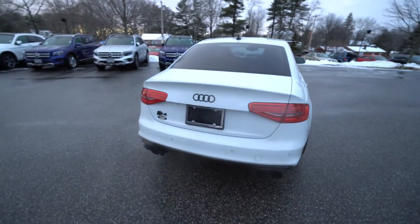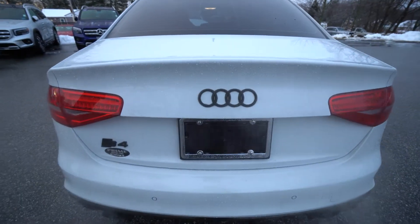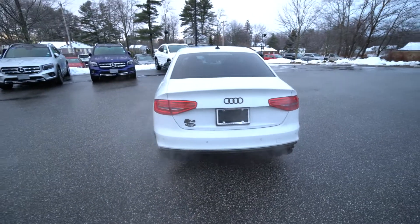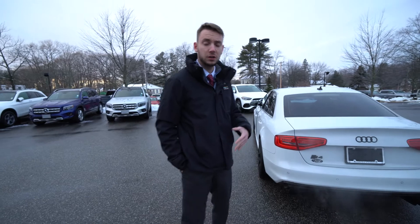Around back, we do have black Audi badges, black S4 badges, more genuine carbon fiber in the rear, and a very nice upgraded dual exhaust system. It's a gorgeous vehicle, with a very nice, very clean interior as well.